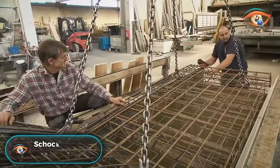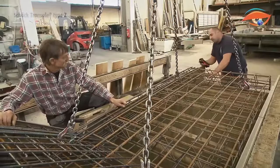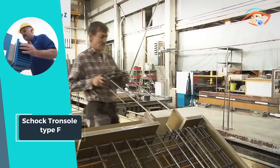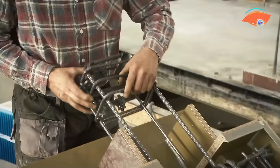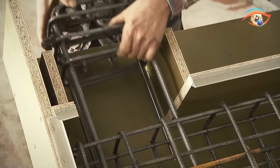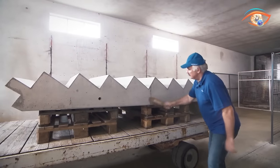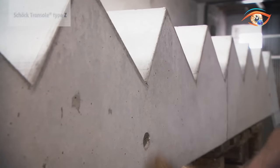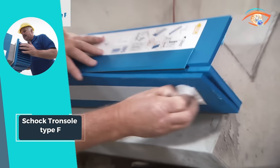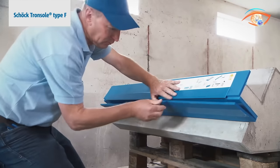Shocktron Soul Type-F. Shocktron Soul Type-F revolutionizes the construction industry with its innovative design, facilitating acoustically insulated connections between prefabricated stairs and landings. This cutting-edge solution ensures seamless separation across the entire surface, effectively minimizing the risk of acoustic bridges. The Shocktron Soul Type-F goes beyond acoustic benefits, boasting impressive fire resistance to enhance overall safety. Integrated strips enhance durability and stability, making it suitable for emergency exits where reliability is paramount.